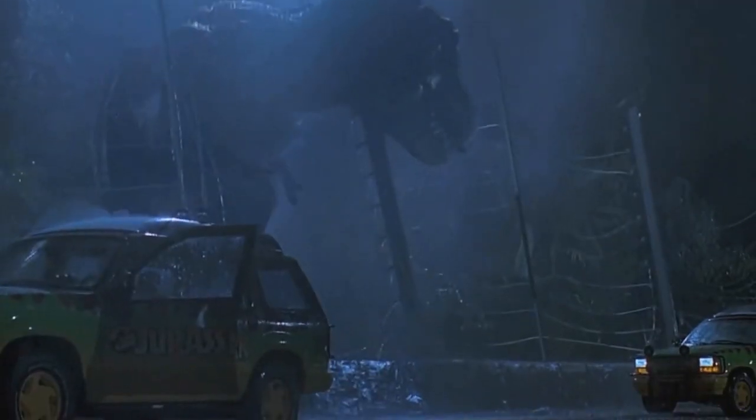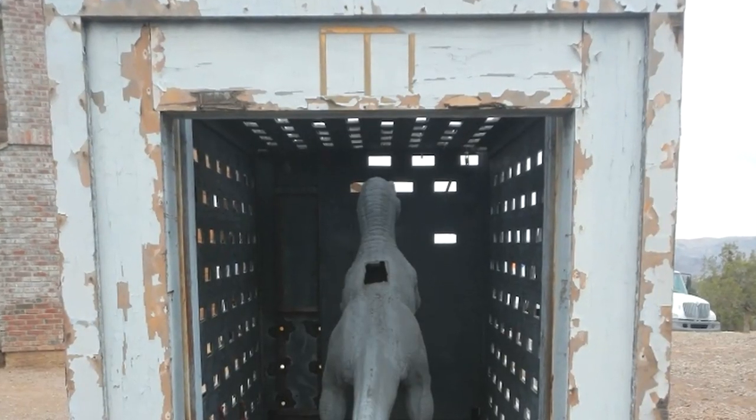We've had bidders from all over — Scotland, the UK, Australia, the US — just a huge amount of bidders on it. The winning bidder will also receive a replica raptor. Clever girl.